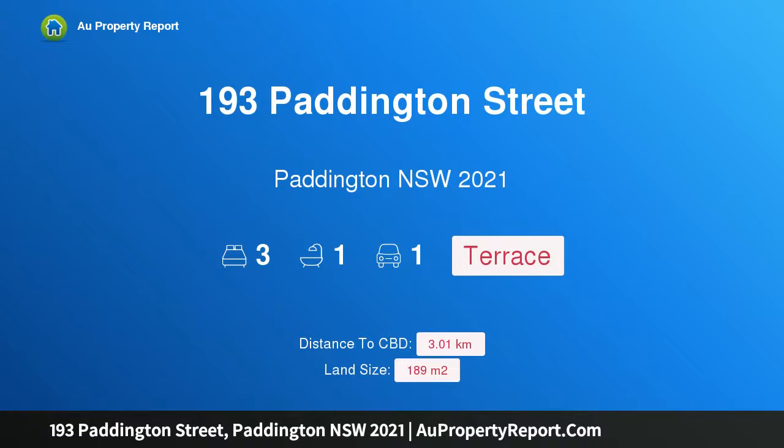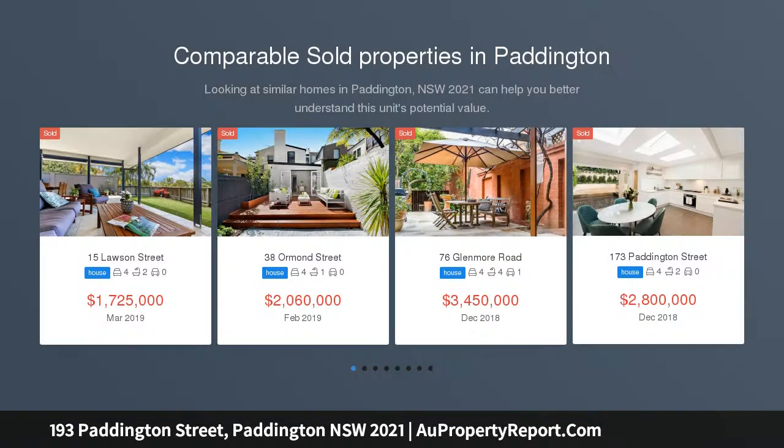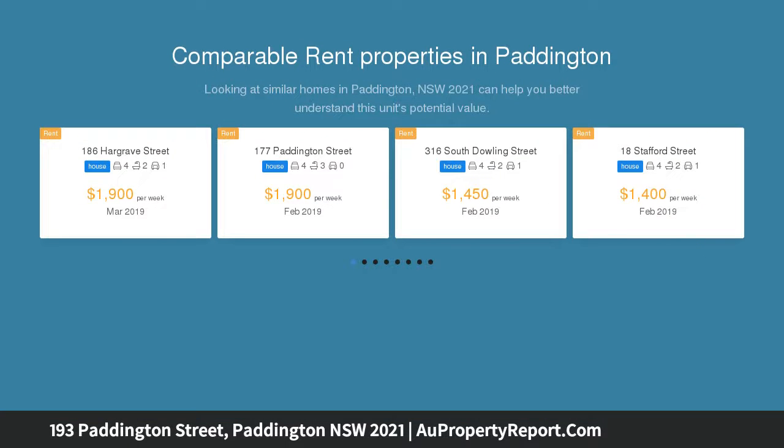I am glad to introduce property 193 Paddington Street, Paddington New South Wales 2021 — an admitted treasure, first time offered in 38 years. Standing proud on Paddington's signature street, this Victorian Italianate terrace dates from 1897.